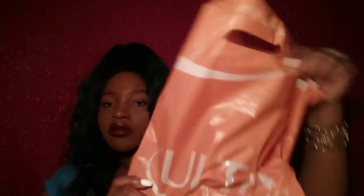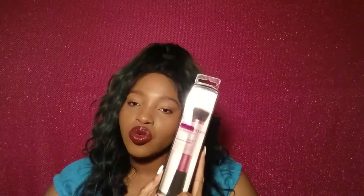Next, I'm gonna talk about Ulta really quick. I didn't get a lot from there. I got the Real Techniques stippling brush — I actually got two of these because right now they're buy one get one 50% off, and this is what I use to apply my foundation. That's the only thing I got from Ulta.